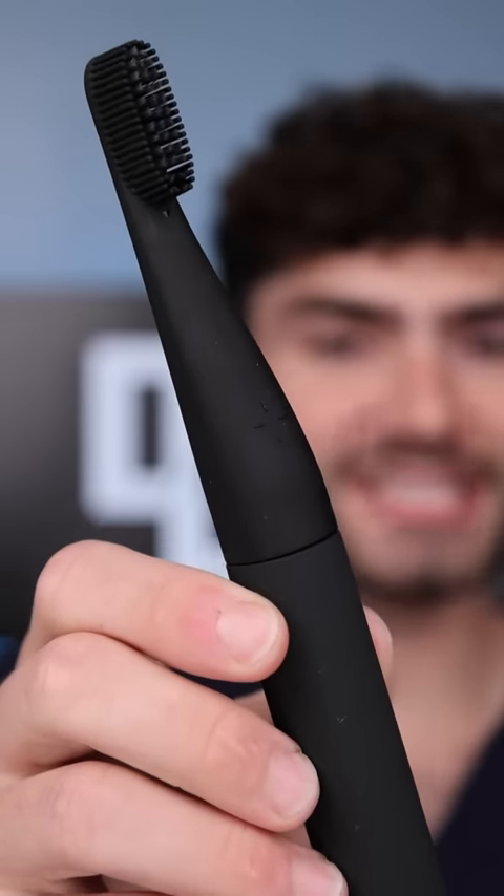Let's find out if this toothpaste dispensing toothbrush will clean my stained teeth. It's disclosing time. Let's check the before results.